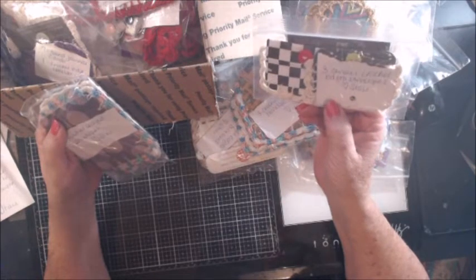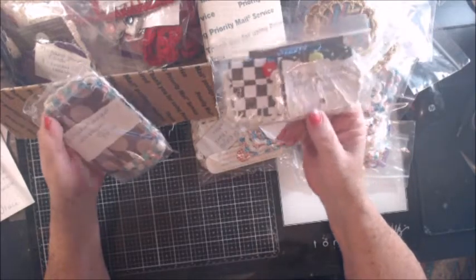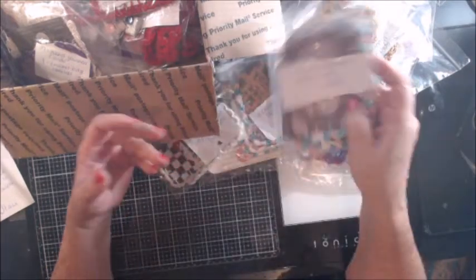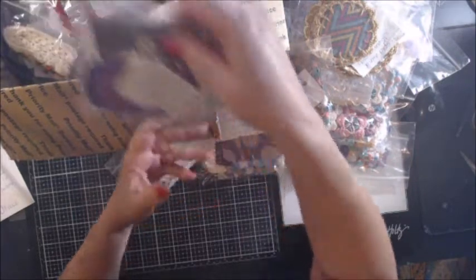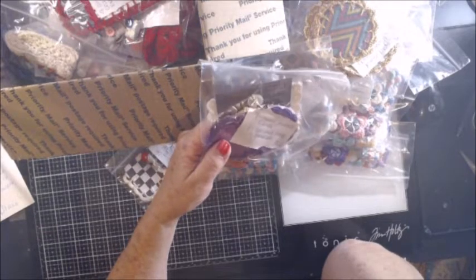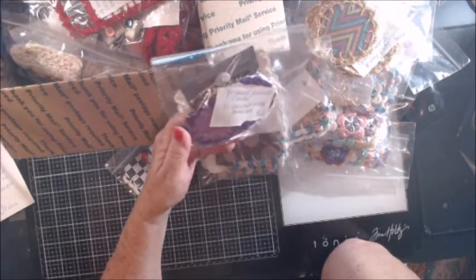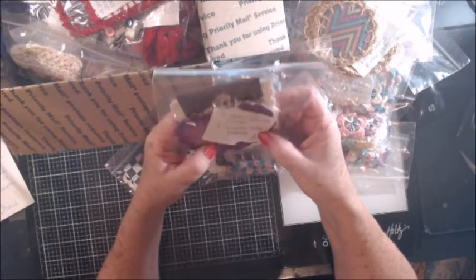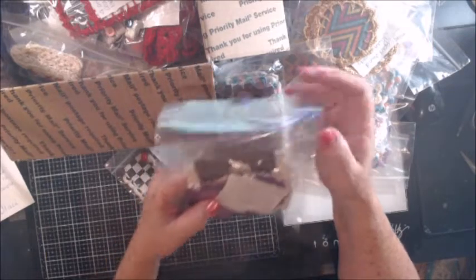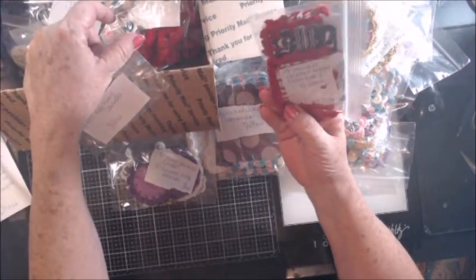These are three crocheted-edge envelopes — they are stunning, absolutely stunning. Three small crocheted envelopes, so cute — look how tiny they are. Three crocheted envelopes — Stacy, you're amazing, wow! It's a journal card and one crocheted-edged envelope. Oh, it's a round journal card — seven round journal cards and one crocheted-edge envelope.